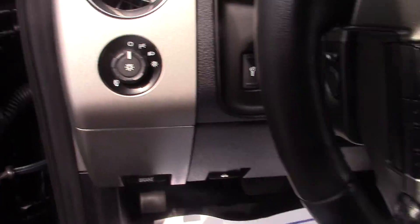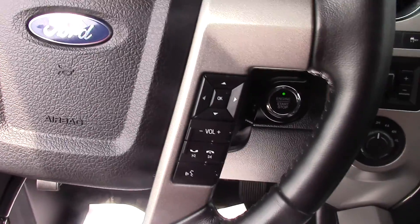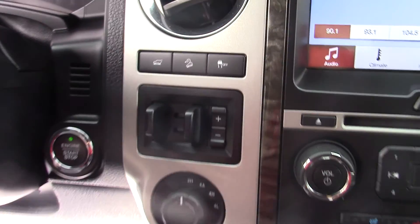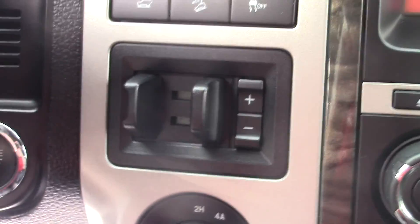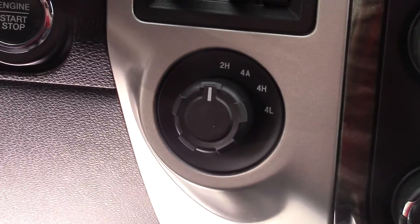It has auto headlights, cruise control, and Bluetooth capability so you can make phone calls using the car's speakers and microphone. Power lift gate, downhill assist, traction control on and off, trailer brake controller, 4x4, and a shift-on-the-fly knob.